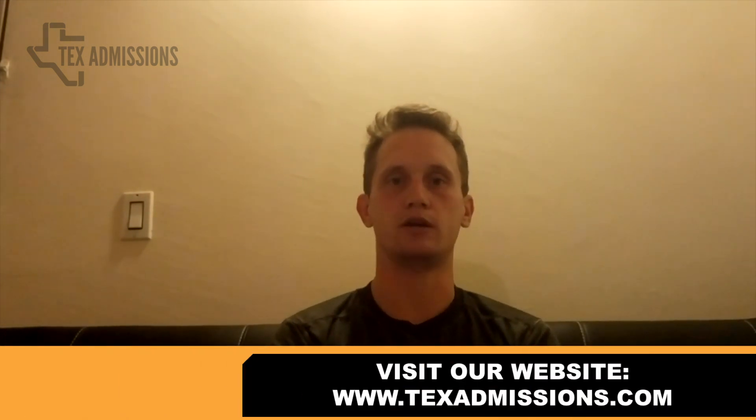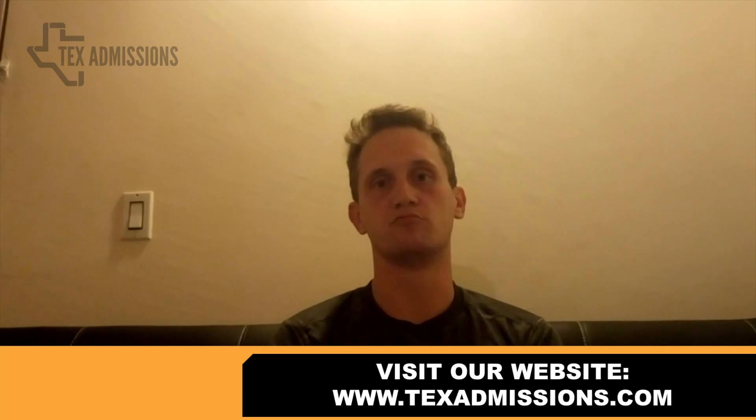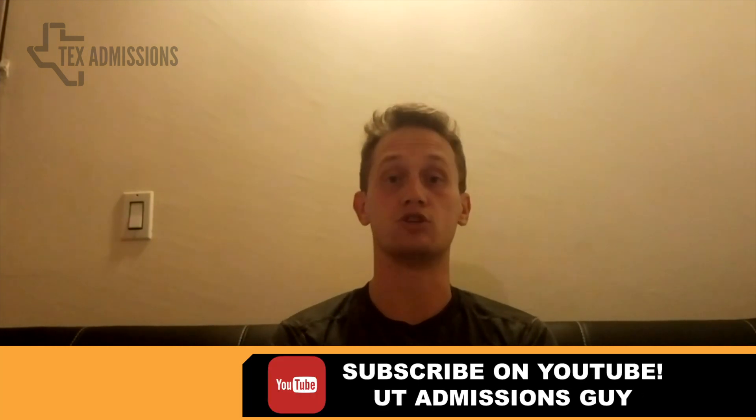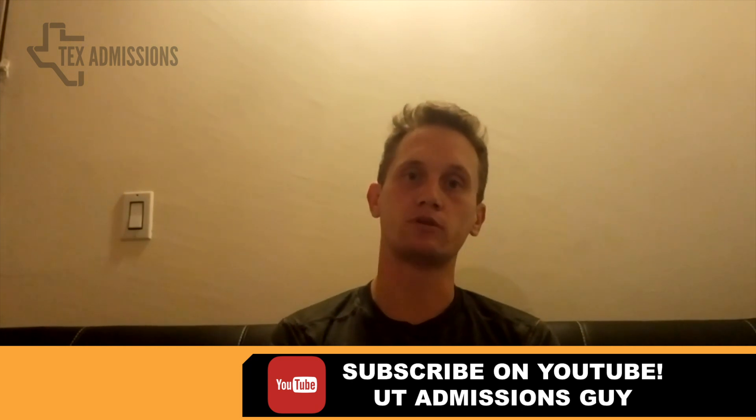That's all the information I have for you today. The last video will discuss admissions trends for all the colleges and schools across the university and answer the question of which majors are most competitive. As always, feel free to get in touch at kevin@textadmissions.com. If you want a free consultation about your admissions chances to the Cockrell School of Engineering, the link is in the text box below. I also have a course coming out covering application review, essay writing modules, and resume crafting — sign up for my mailing list to get the latest news. I hope you enjoyed this video and I'll release the next one in the next week or two.